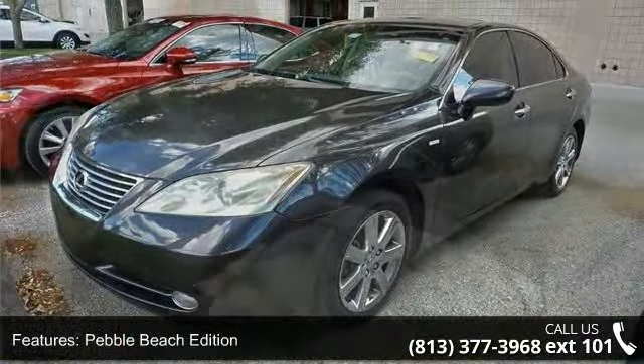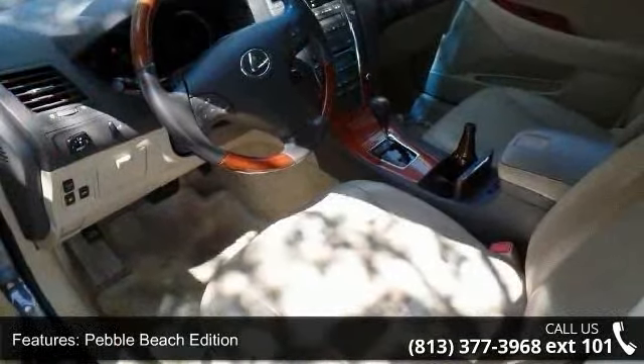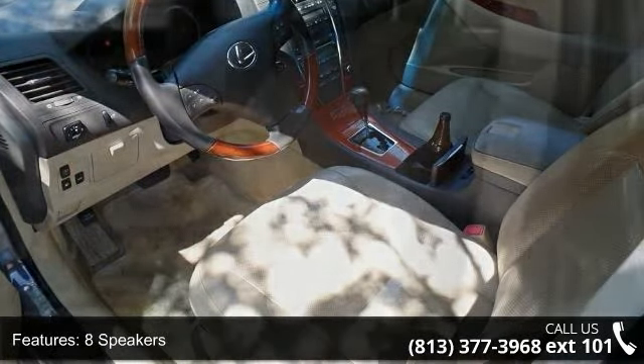Air Conditioning, Automatic Temperature Control, Rear Window Defroster, and Key Fob Activated Memory and Power Driver Seat.